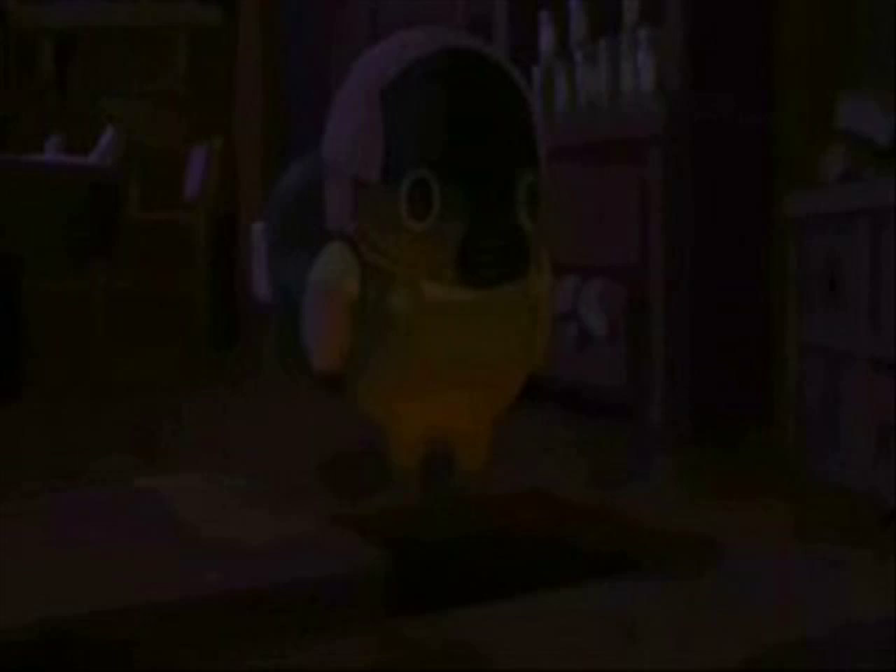Independent animated films have also experimented with this sort of animation. The Dam Keeper, a beautiful short directed by a couple of Pixar art directors, was animated digitally but given a look reminiscent of almost crayon drawings. The story is fantastic and perfectly fits the amazing look of it.